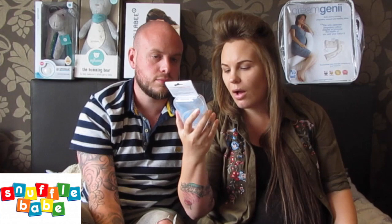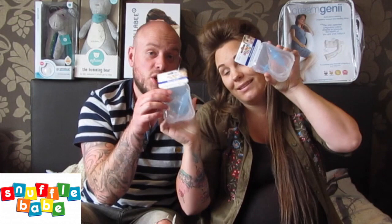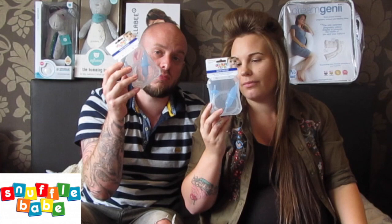Another thing we have which we've never tried before is the Snuffle Babe nasal aspirator. I've seen these on YouTube and people go a bit crazy over them in a good way. Basically you put the big end in baby's nose if they're very snotty and blocked up, and then you suck on the other end — there's a filter to stop any bogeys going anywhere. Really good especially if you get congested babies, and especially C-section babies who are very mucousy. We've actually got three of these so we're going to do a giveaway — comment below and like the video, full rules will be in the description box.